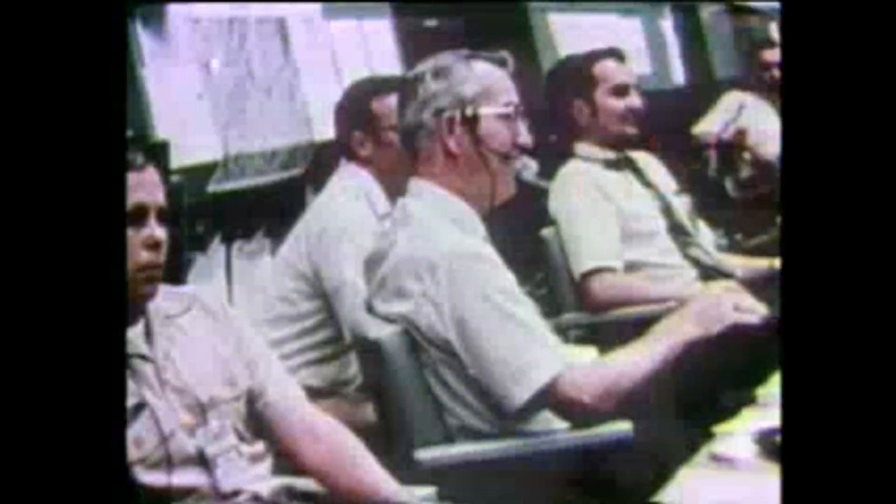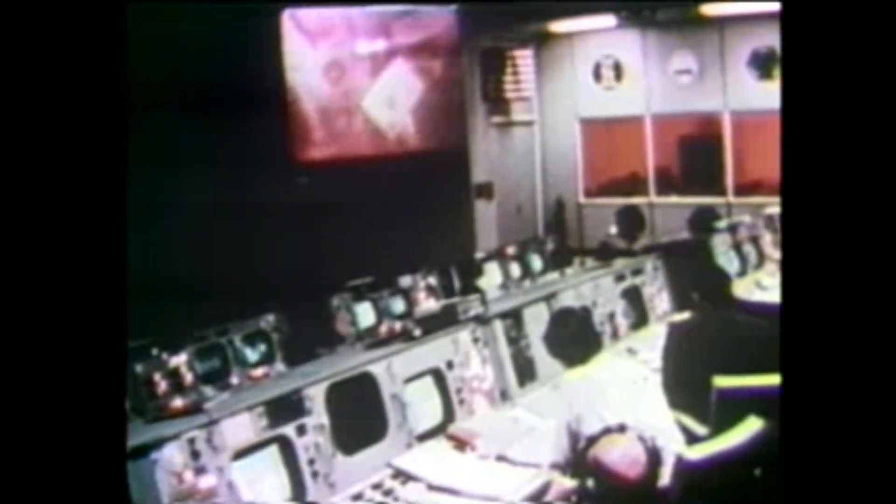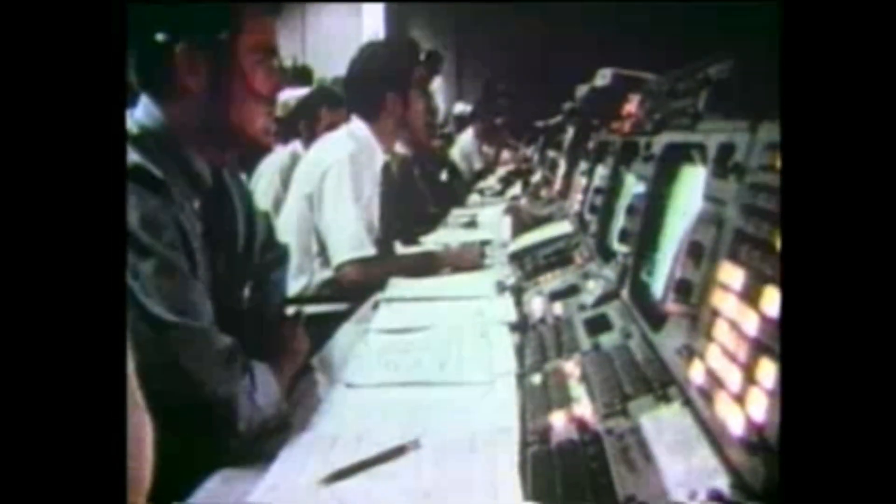55 hours into the mission, the crew finished a live television broadcast. Minutes later, Jack Swigert was instructed to stir the oxygen tanks — a routine housekeeping procedure. He flipped the switch. At 9:08 p.m. Houston time, a bang shook the spacecraft. Warning lights flared. Odyssey shuddered. And Jim Lovell's calm voice carried across the void: 'Houston, we've had a problem.'